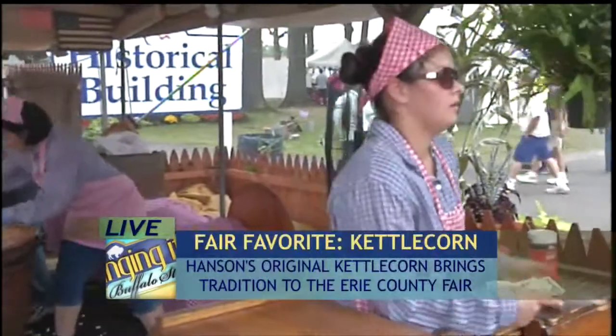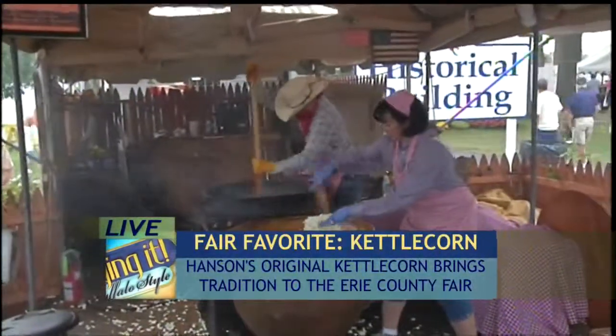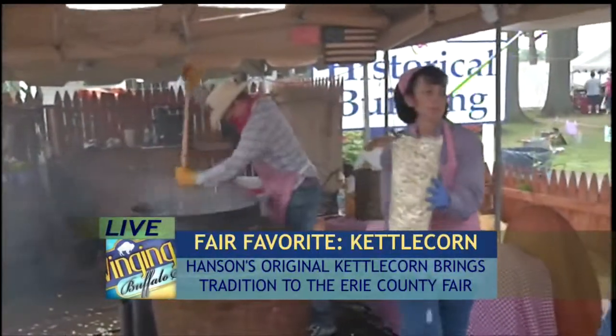Then you have that crisp, delicious popcorn, and it just tastes so fresh. You do it right here on site — that's not just for show, this is the real thing. We do this continually throughout the fair. It's nonstop, especially as the evening wears on.